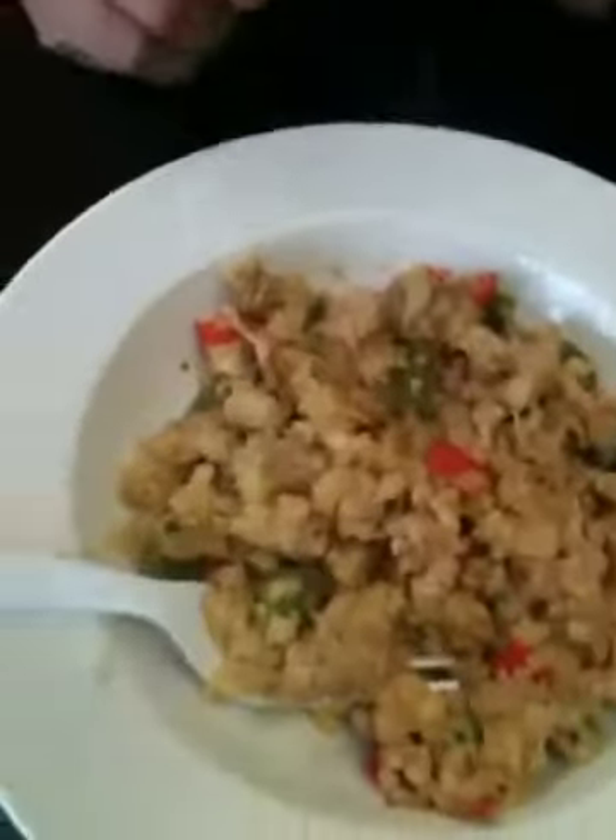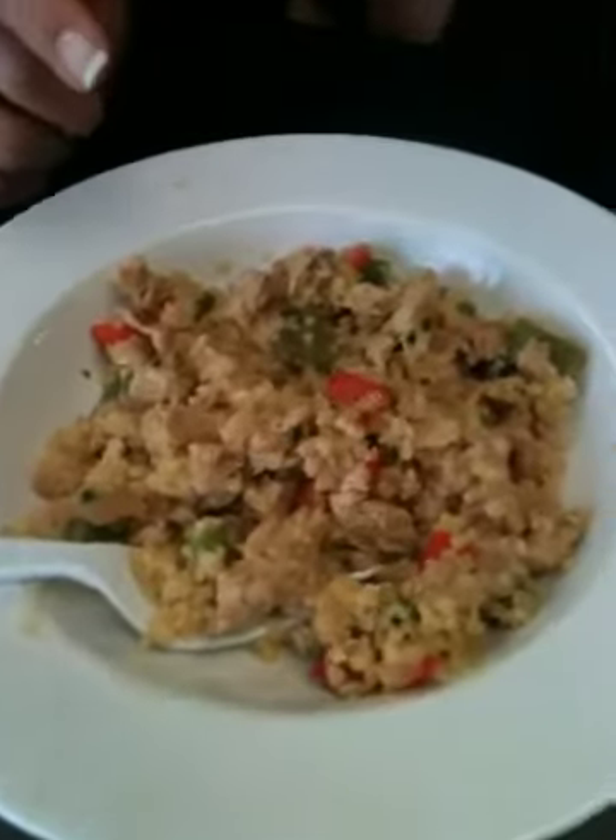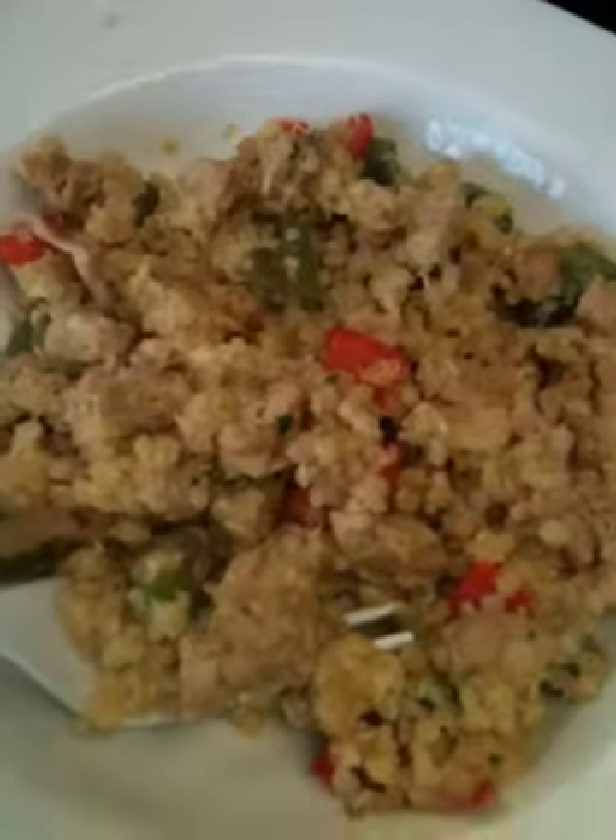And then I cooked the quinoa on the side — half water, half chicken broth. As everything was all done, I mixed the quinoa with the dish, along with feta cheese. And I waited until the feta melted into the dish. It is so good. I can't even tell you how good this dish is. You've got to try it out. Seriously.